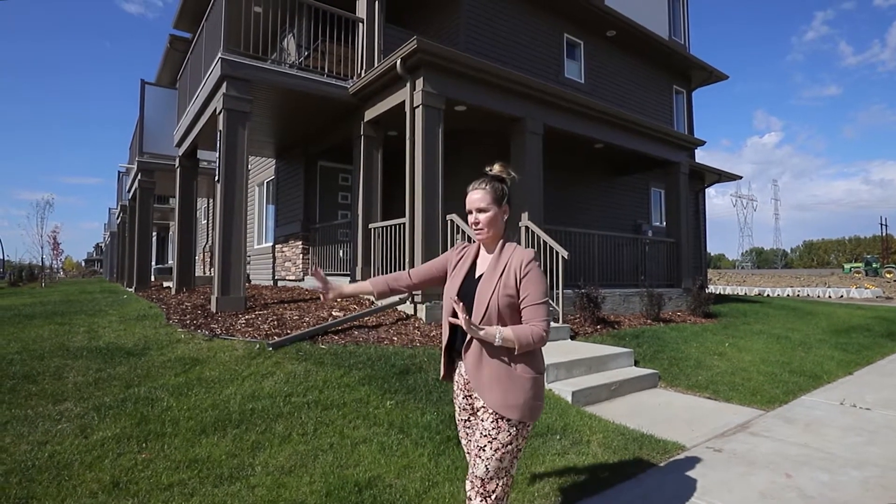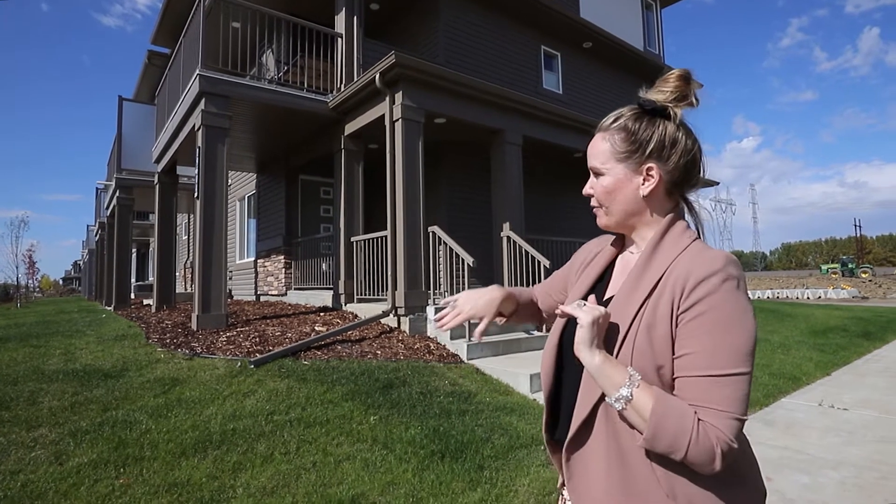I'm Jolene Langell of Remax Elite. Hi! And this is an end unit, so all of this grassy area will very soon be fenced.